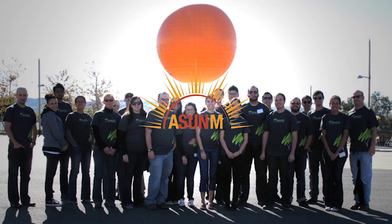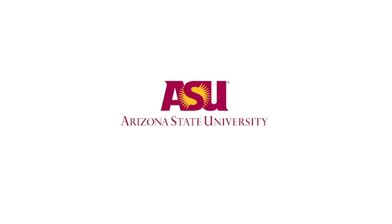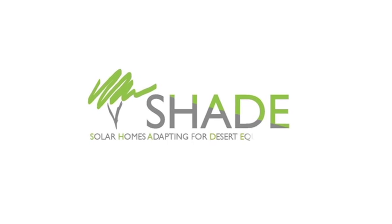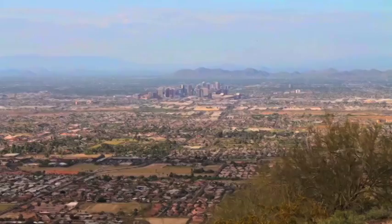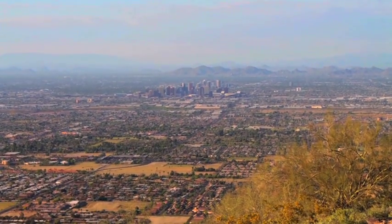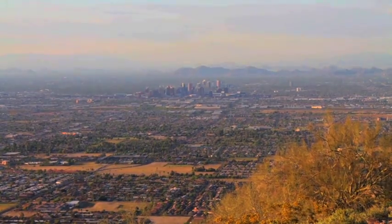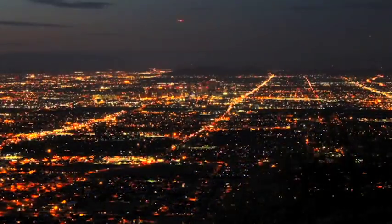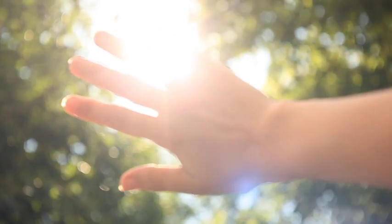We are team ASUNM, which stands for Arizona State and the University of New Mexico. SHADE is our home and it stands for Solar Homes Adapting for Desert Equilibrium. SHADE's mission is to reduce any inefficiencies with urban sprawl found in the cities of Phoenix and Albuquerque, as well as utilizing our most abundant resource, which is the sun.